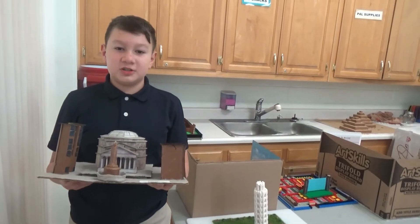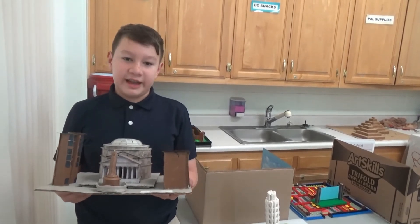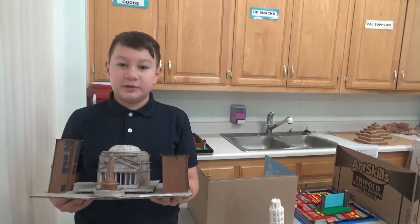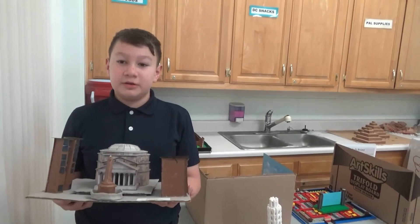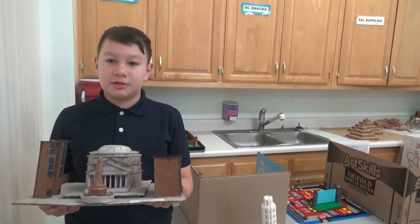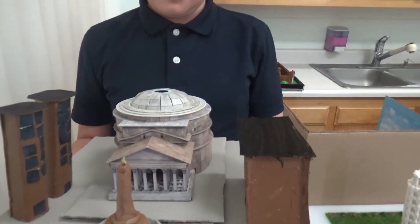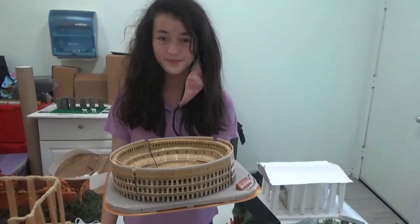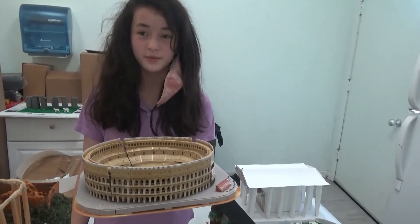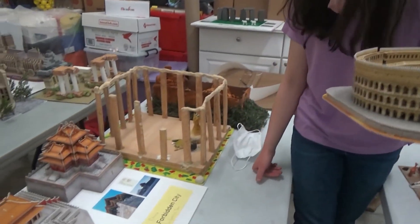This is sixth grade's first Pearl Prep open house, with a lot of fun projects to check out. As part of their ancient world history studies, they researched famous locations and made 3D models to go with their reports. I did the Pantheon in Rome. I made the Coliseum for my project, but one of my favorites is The Forbidden City by Gianna Tam.